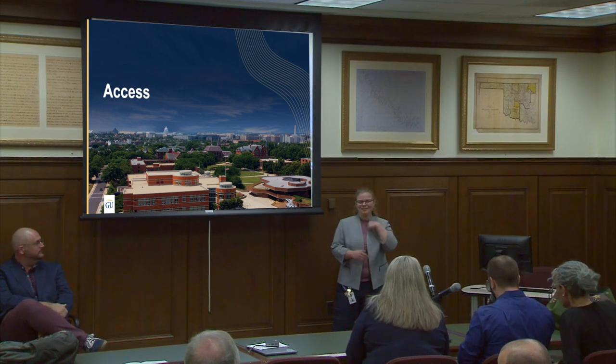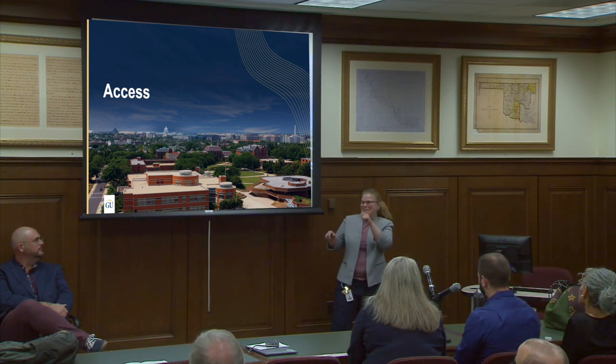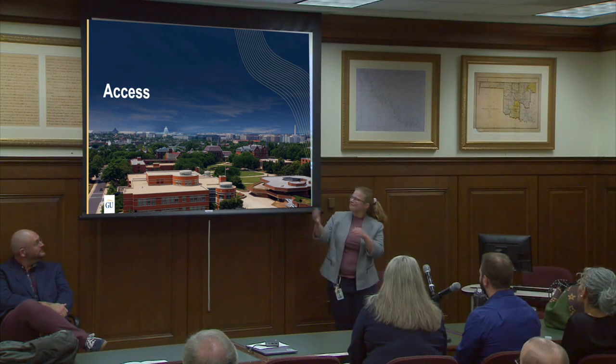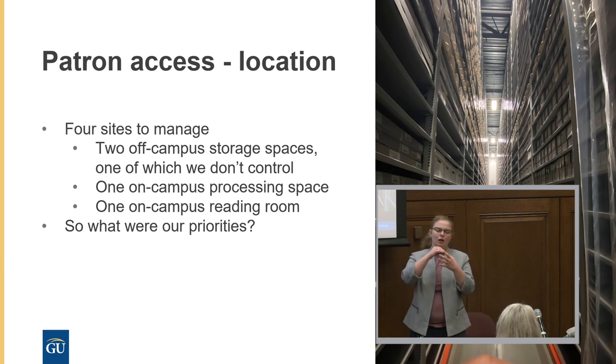Hi everyone, good afternoon — my name is Paige Wilson, I'm the collection archivist at Gallaudet University. When I got on campus, this process had already been initiated, so I jumped in at the end part of the inventory process — learning my job, learning this new project already underway, and engaging with the new team. We had about four sites — two on campus and two off — including the shared facility. I had to integrate their ways of archiving, records keeping, and tracking into our systems.